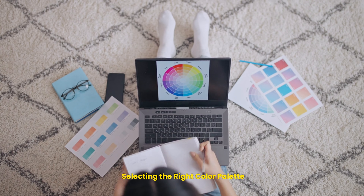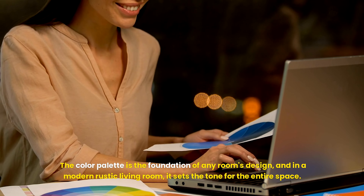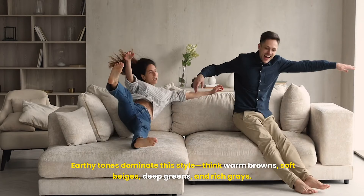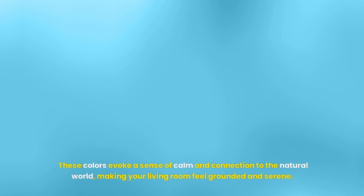The color palette is the foundation of any room's design, and in a modern rustic living room, it sets the tone for the entire space. Earthy tones dominate this style — think warm browns, soft beiges, deep greens, and rich grays. These colors evoke a sense of calm and connection to the natural world, making your living room feel grounded and serene.